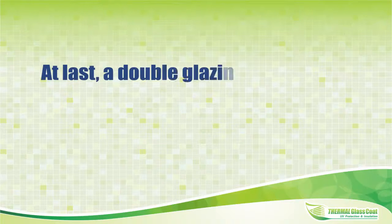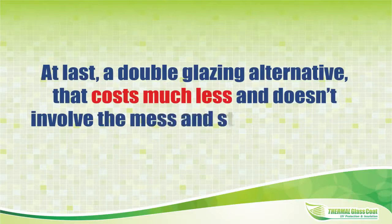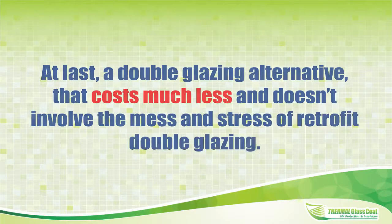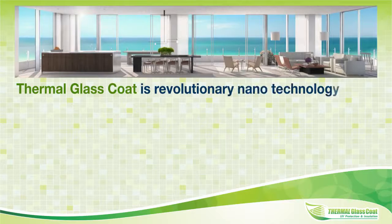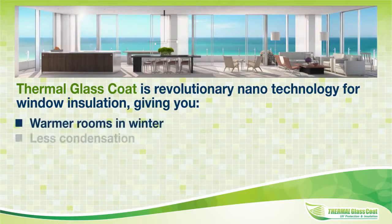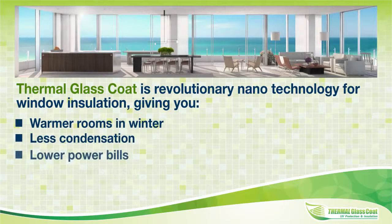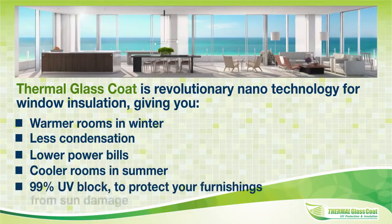At last, a double glazing alternative that costs much less and doesn't involve the mess and stress of retrofit double glazing. Thermal glass coat is revolutionary nanotechnology for window insulation, giving you warmer rooms in winter, less condensation, lower power bills, cooler rooms in summer, and 99% UV block to protect your furnishings from sun damage.